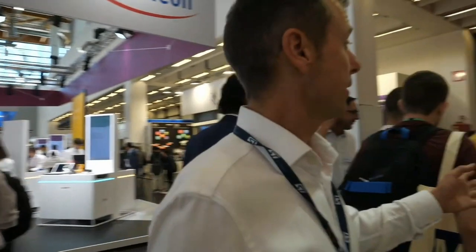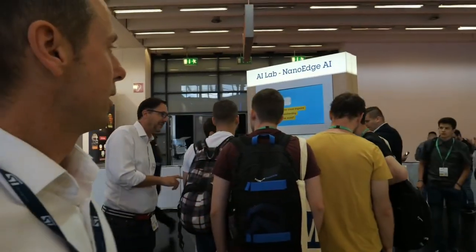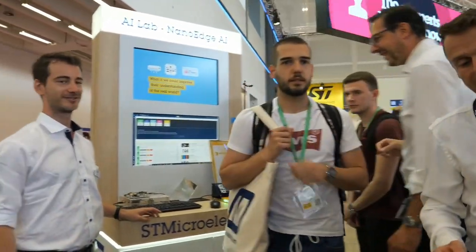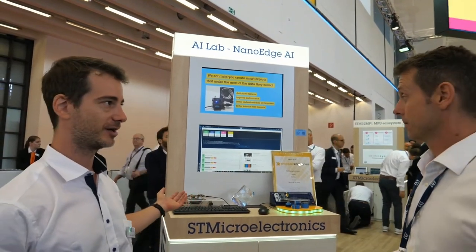Basil explained the demo with time-of-flight. Here we also have a NanoEdge AI Studio solution showing predictive maintenance with sensors. I'd like to introduce Pierre, one of the fathers of the solution. Pierre, could you say a few words about NanoEdge AI?